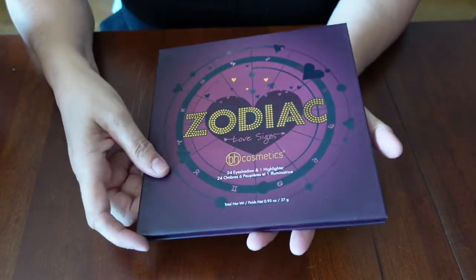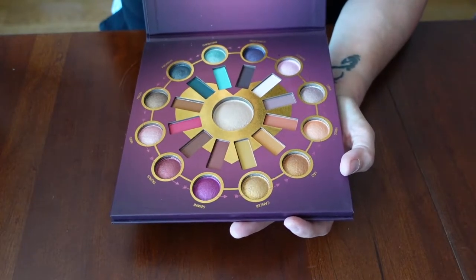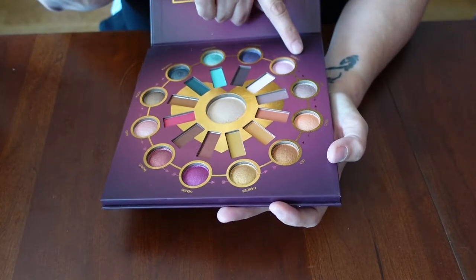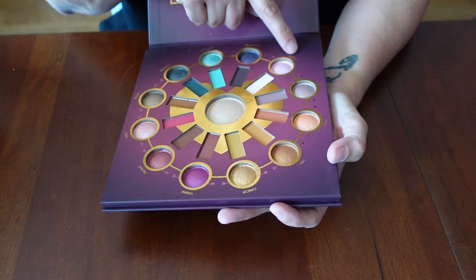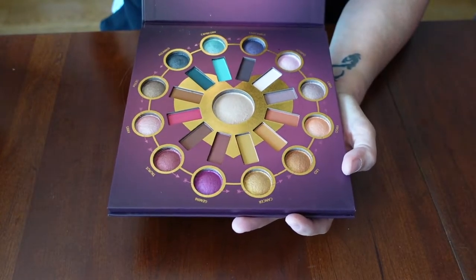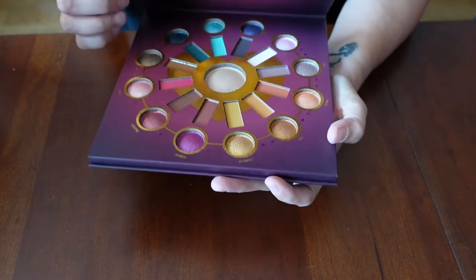The Zodiac palette — this is one I just had to have. I love the colors, I love the layout, I love everything about it. I'm a Scorpio, so I think there are perhaps the least exciting colors matched for Scorpio. I kind of wish I was Capricorn or Sagittarius or Aquarius, but that's okay — I'm going to use every single color. I absolutely love this palette.